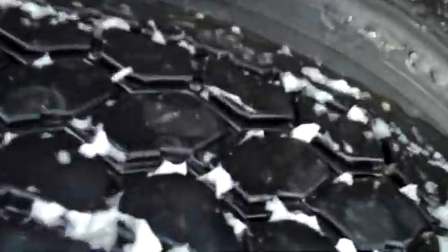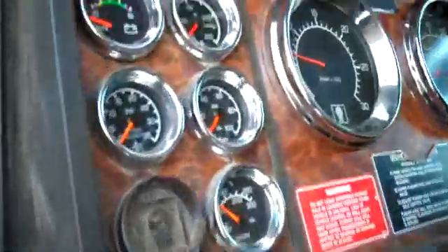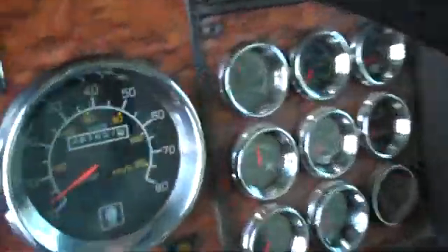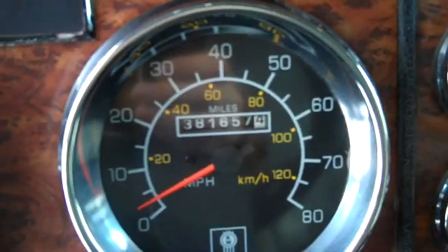See the driver's side. All the wheels all the way around. Steers. 381,657 miles.